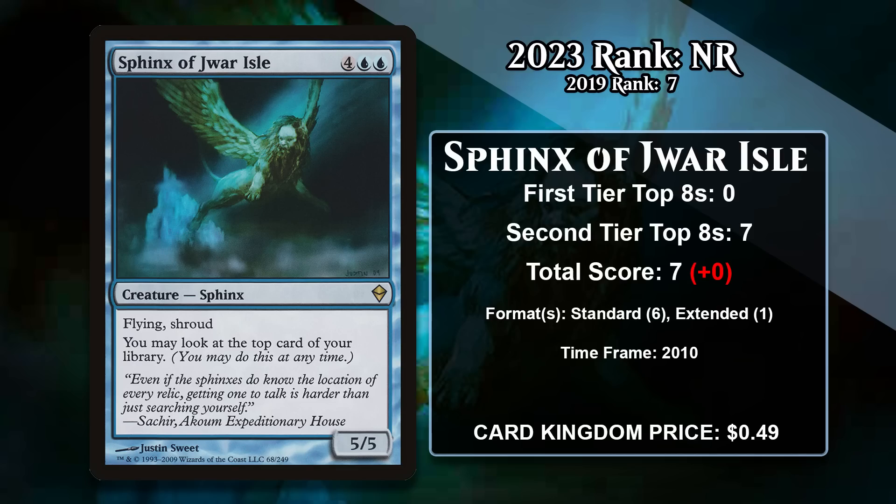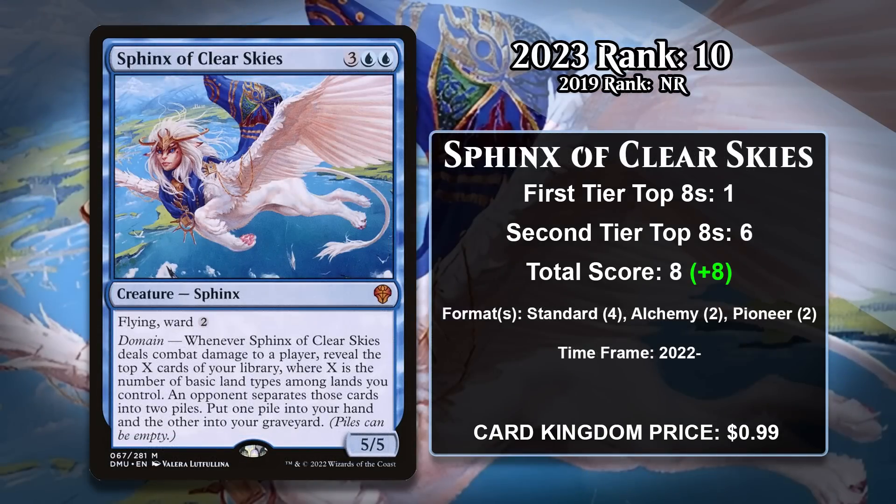Alright, with those four out of the way, let's take a look at the top 10 Sphinxes in Magic. At number 10, it is Sphinx of Clear Skies, which didn't even exist back in 2019. This five-mana 5/5 flyer comes with Ward 2, and when it hits a player, you get a domain-based version of Fact or Fiction — you reveal the top X cards of your library, where X is the number of basic land types among lands you control, and your opponent divides those into two piles. You choose a pile and put it into your hand. So in addition to being a big beater that can end the game in the sky, this Sphinx also gives you a ton of card advantage, especially in five-color decks where the effect basically just is Fact or Fiction. Despite being a relatively new card, the Sphinx has already seen play in Standard, Pioneer, and Alchemy, always in four or five-color control decks. It's likely to gain more points in the future.